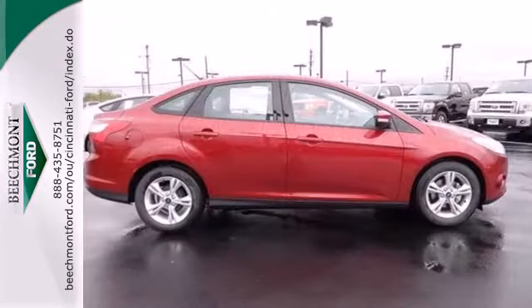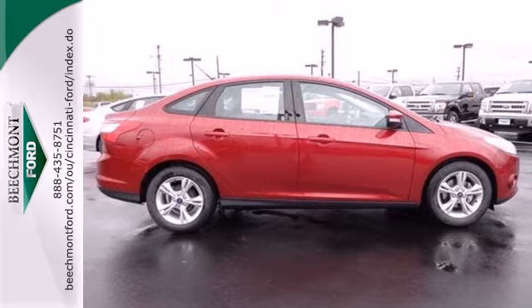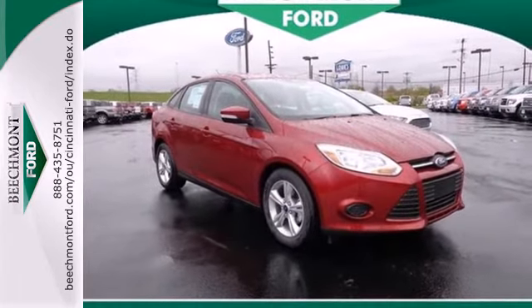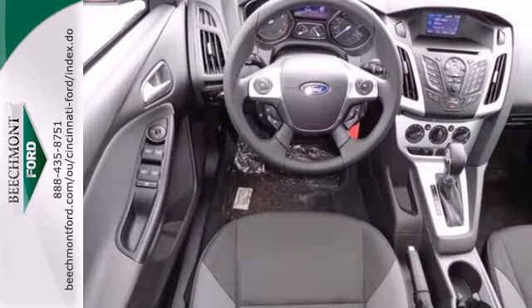You can handle any road condition confidently with the anti-lock brakes, brake assist, and stability and traction control. This 2013 Focus looks coiled and ready to spring.